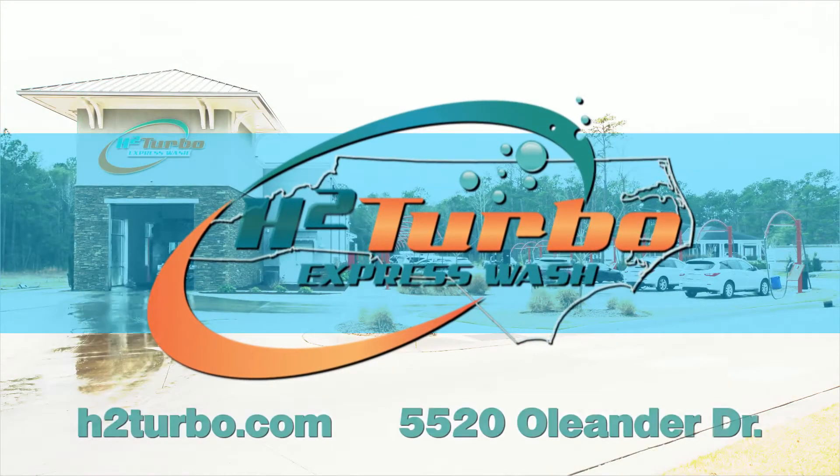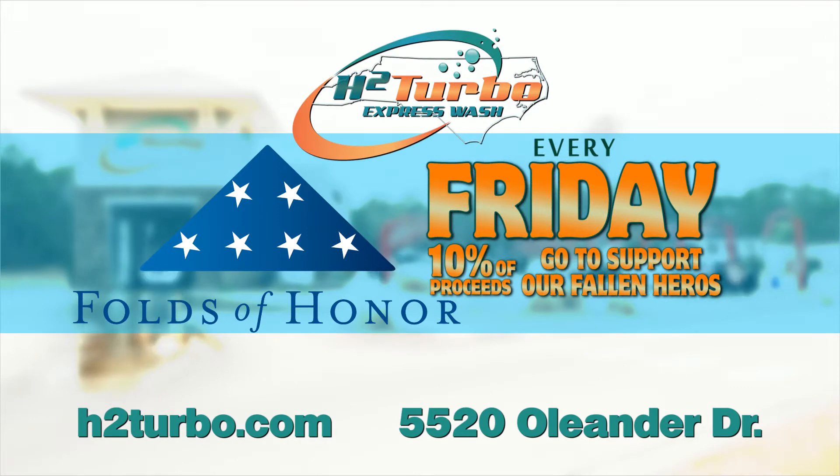H2 Turbo Express Wash. Every Friday is Folds of Honor Friday, and 10% of washes are donated to support families of our fallen heroes. H2 Turbo Express.